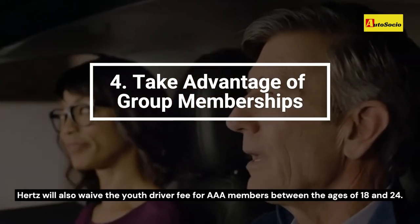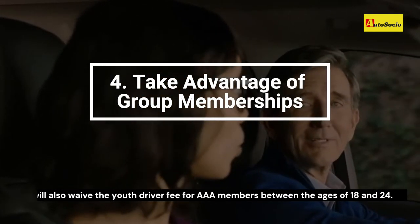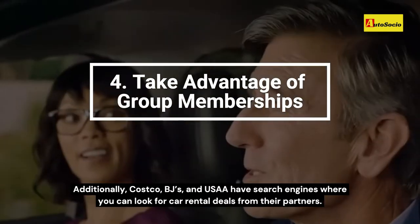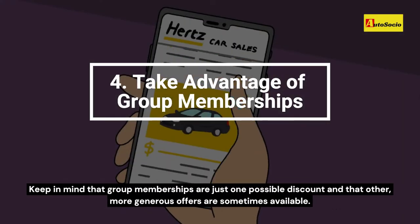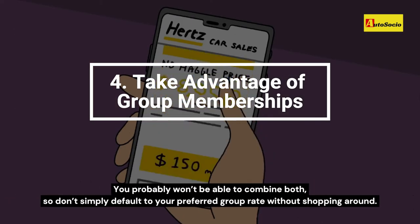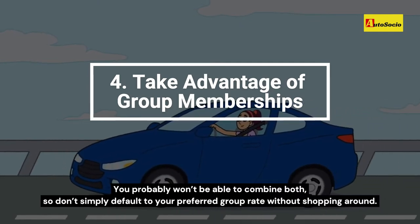Hertz will also waive the youth driver fee for AAA members between the ages of 18 and 24. Additionally, Costco, BJ's, and USAA have search engines where you can look for car rental deals from their partners. Keep in mind that group memberships are just one possible discount and that other, more generous offers are sometimes available — so don't simply default to your preferred group rate without shopping around.